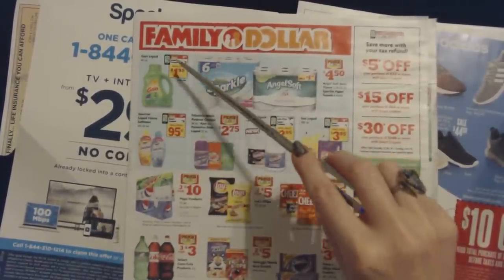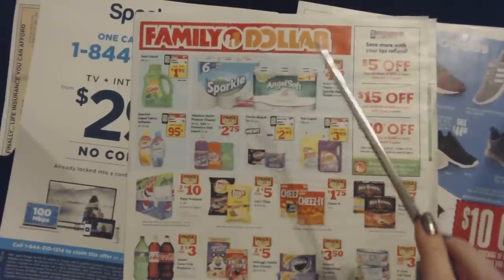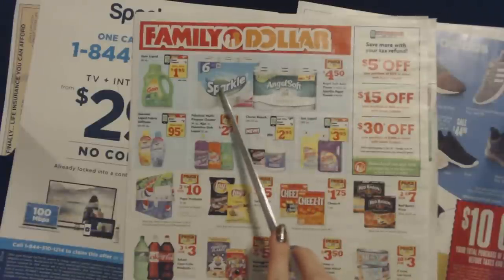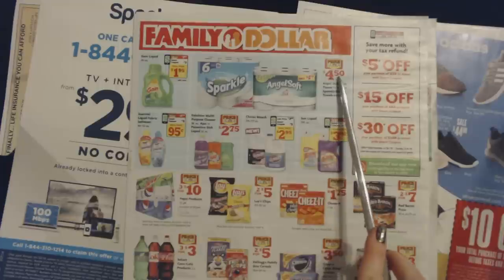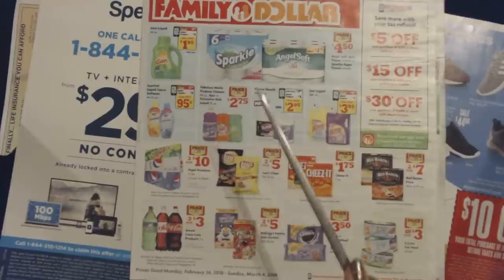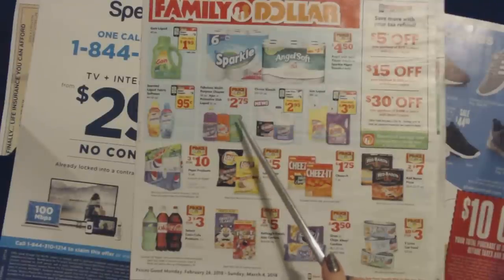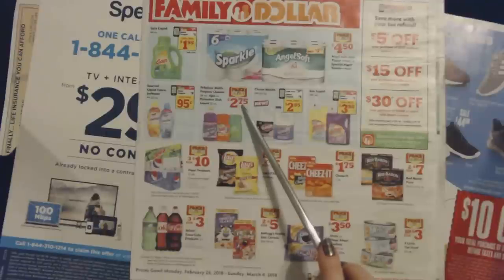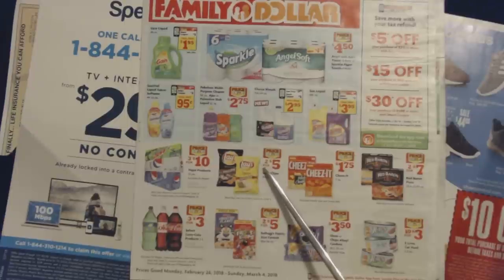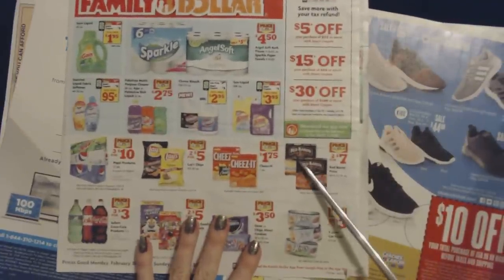A lot of grocery stores around here with apps do that — you clip the coupon on your app. You can also get Angel Soft Bath Tissue, 12 rolls, or Sparkle Paper Towels, 6 rolls, with a price drop to $4.50. They also have Fabuloso Multipurpose Cleaner, 56 ounces, or Ajax or Palmolive Dish Liquid, 52 ounces, with a price drop to $2.75. Lay's Potato Chips, 9.5 to 10 ounces, are two bags for $5.00. Red Baron pizzas — my kids love those — are two for $7.00.